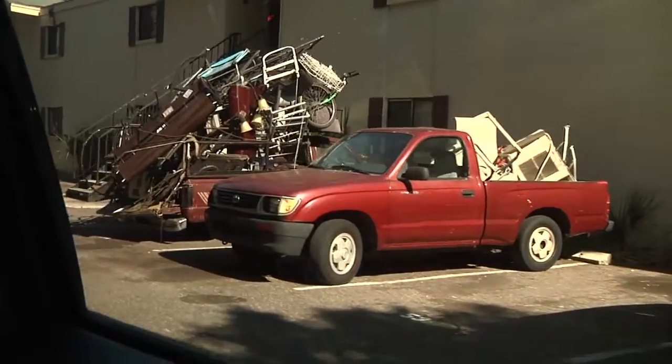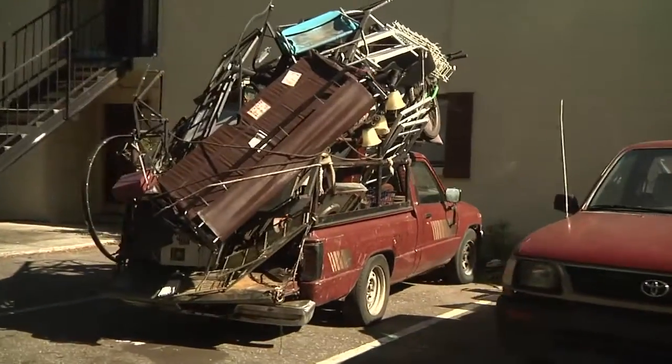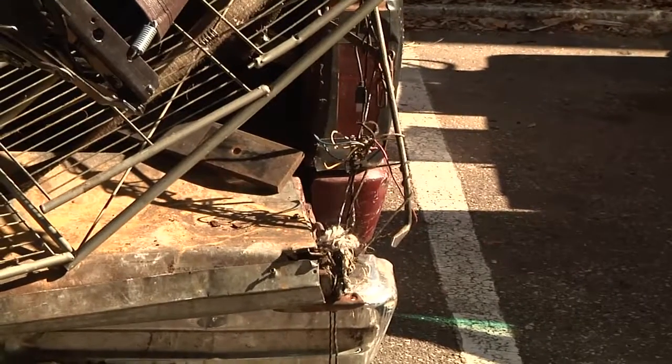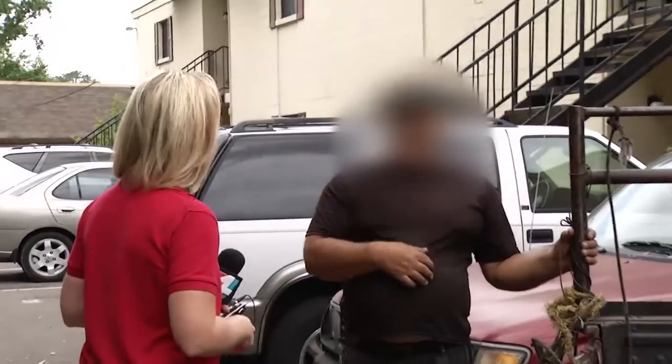We found the owner at home and again find the pickup overfilled. Ropes hardly seem sufficient enough to hold all these sharp pieces of metal. And look at the tailgate — it's being held in place by what looks like a thin piece of rope.